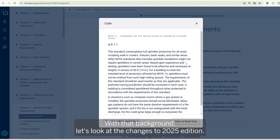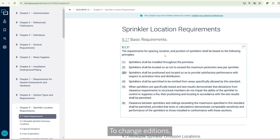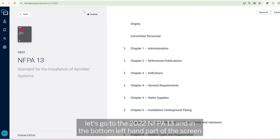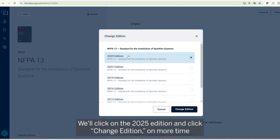With that background, let's look at the changes to the 2025 edition. To change editions, go to the 2022 NFPA 13, and in the bottom left-hand part of the screen you'll see 'Change Edition.' Click on the 2025 edition and click 'Change Edition' one more time.